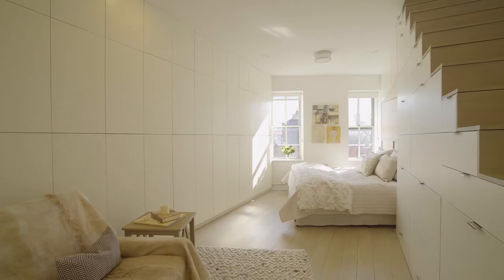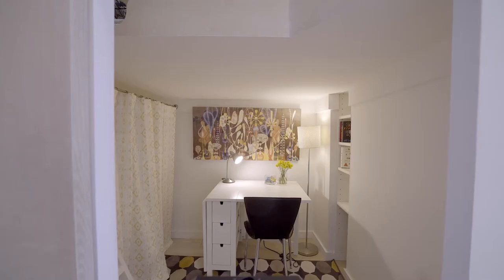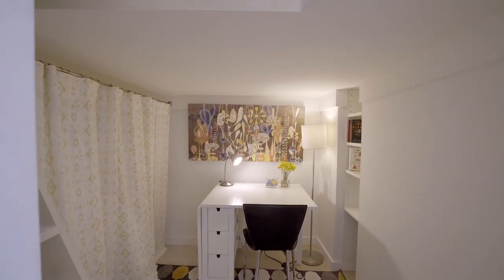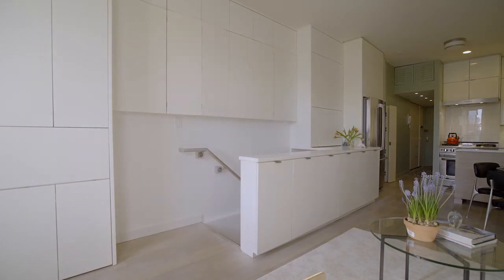The large bedroom, spacious enough for a king-size bed, has an extra adjacent area that easily serves as a work-from-home office. It even includes a lofted sleeping space. Custom cabinetry has been thoughtfully designed throughout the apartment. There is truly a space for everything.